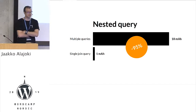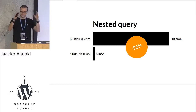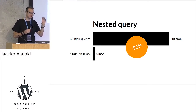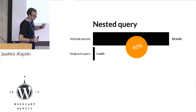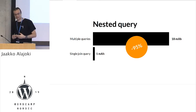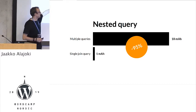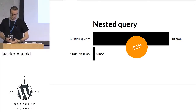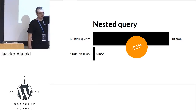The next one: nested queries. Imagine a list of apartments where each apartment has a contact person. What you could do is load the list of apartments, have a loop, and inside the loop load that related contact person — so you do multiple queries. It's quite easy to code. But what if you write a single JOIN database query? It takes a little more time and is a little more complex, but there's a significant change in power consumption.